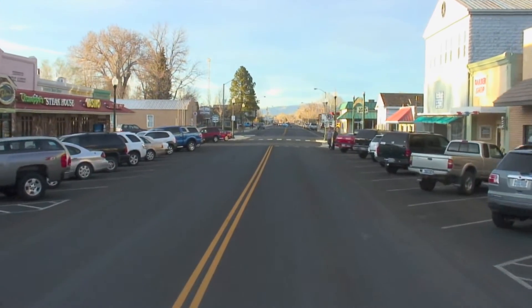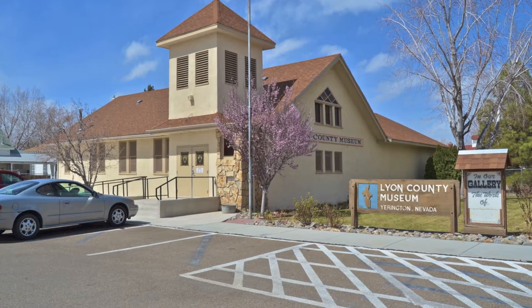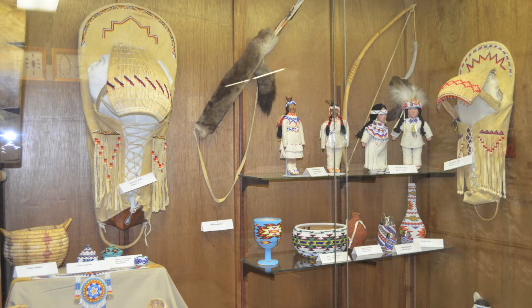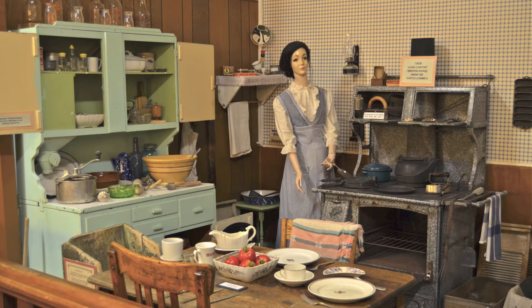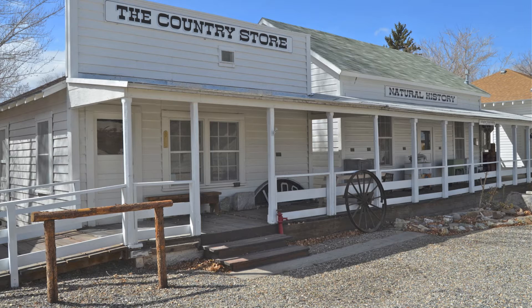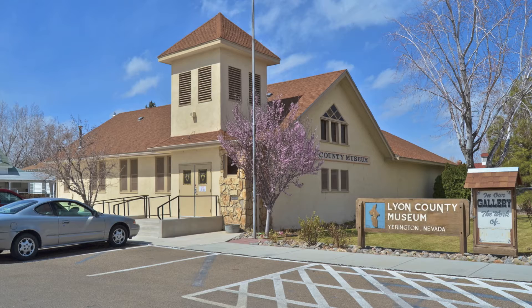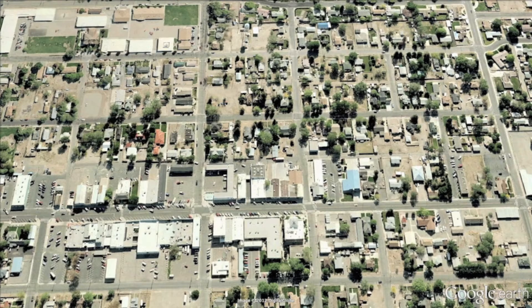Which takes us to our first stop, the Lyon County Museum. The museum has many frontier relics on display, and you can browse items like early frontier dolls to Indian artifacts, even a full kitchen as it looked in 1908. Then make sure you head outside and visit a fully stocked 19th century general store, and the 1960s gas station is a trip down memory lane. Plan on spending 45 minutes to an hour exploring the Lyon County Museum.